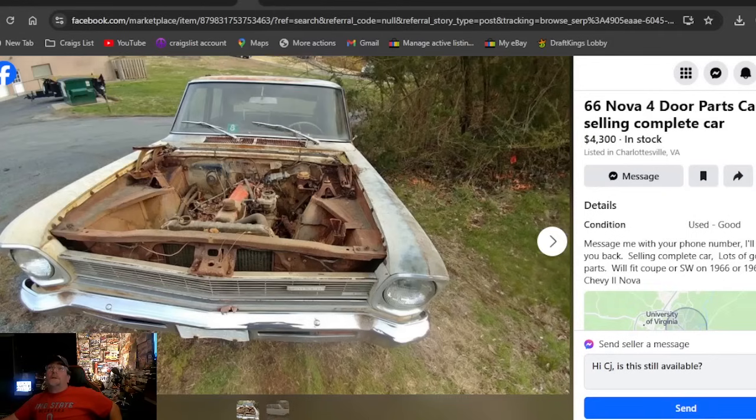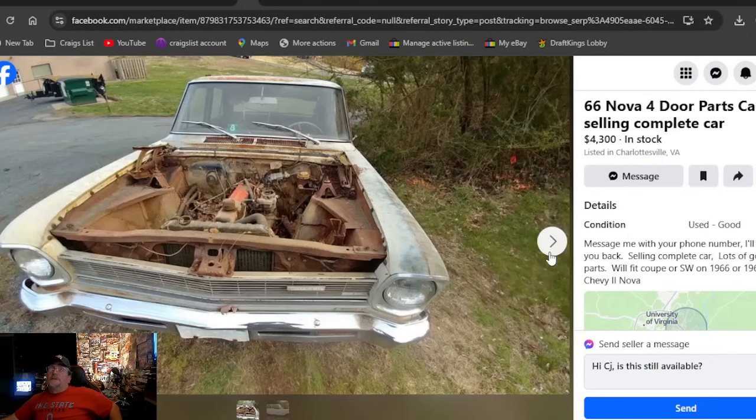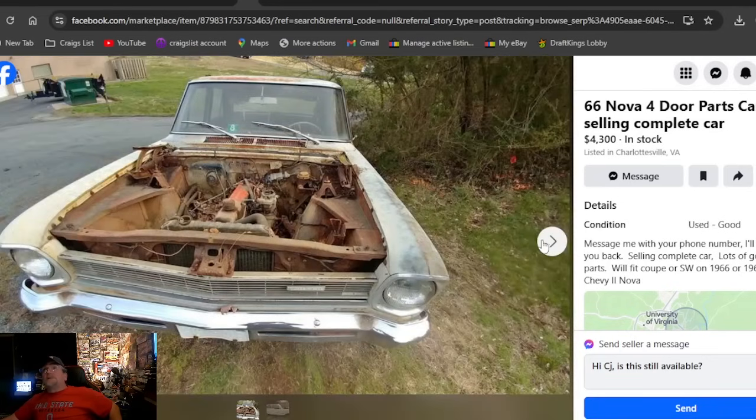A '66 Nova four-door parts car — selling the complete car at $4,300. Just goes to show you can't get to that Washington deal fast enough. If you're looking for '66 parts — nice grille, headlight bezels, decent fenders — there might be a lot of good parts on that one at $4,300 in Virginia.